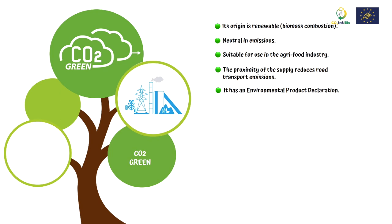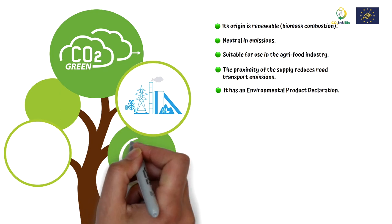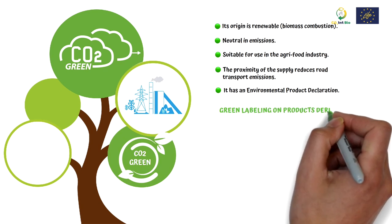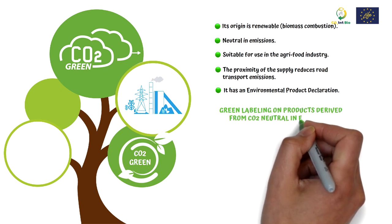The ecological footprint of the treatment of CO2 emissions and their transformation into a gas suitable for consumption and other products must be compared with other manufacturing processes through a life cycle assessment.